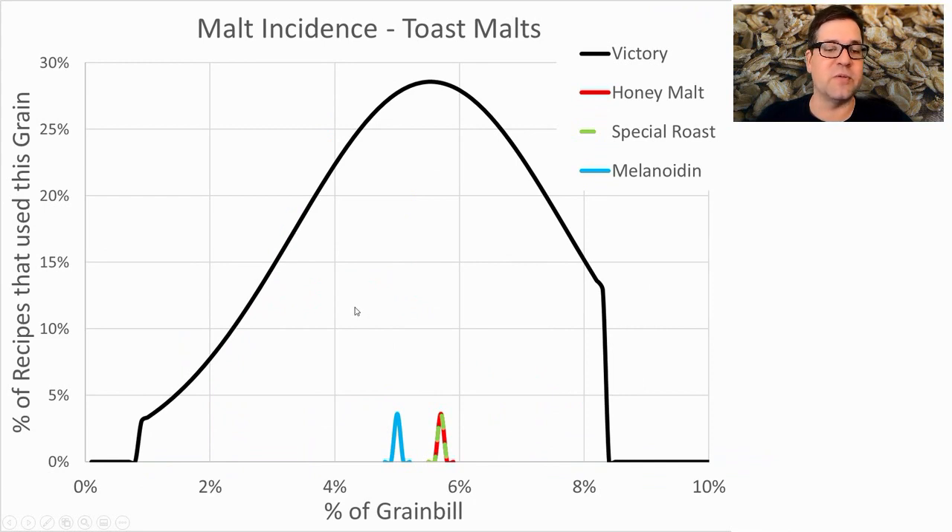For toasted malts, biscuit or Victory was the most prominent, used in about 29% of recipes at an average of 5.5% of the grist. Honey malt, Melanoidin, and Special Roast were each used in one recipe, all around the 5% mark. The range was 1–9%. I plan to use 4% because I couldn't squeeze more than 100% of the malts to go higher.